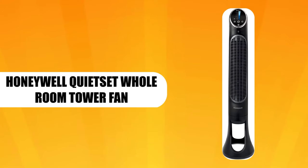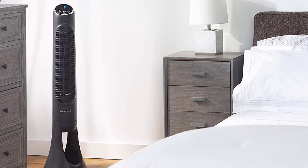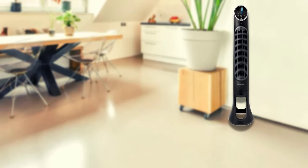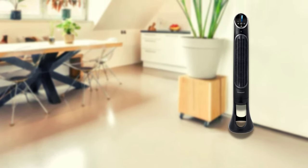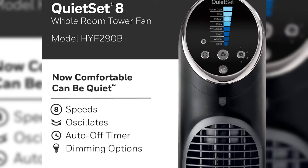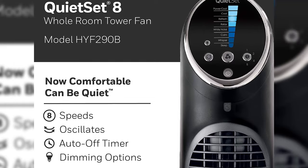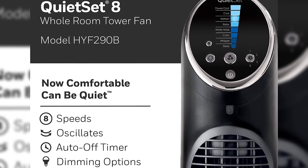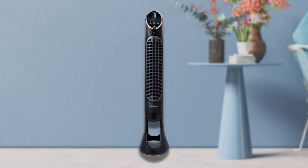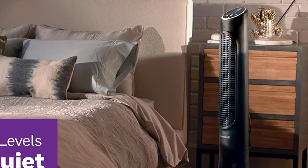Honeywell Quiet Set Whole Room Tower Fan. This Honeywell Quiet Set Tower Fan is the perfect addition to any medium to large room, as it boasts whole room cooling performance. It delivers precise but incredible power to cool the entire room, and features easy-touch controls for selecting up to 8 speed settings. These speeds range from sleep to power cooling for large rooms. Besides the 8-speed setting, this floor fan features an 8-hour timer with auto shut-off, increasing from 1, 2, 4, and 8 hours, allowing you to set it to cool your bedroom throughout the night.